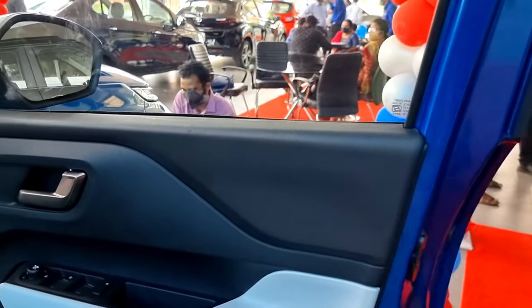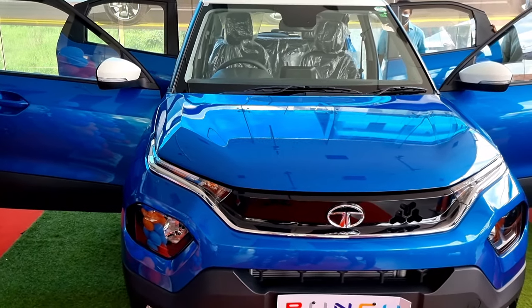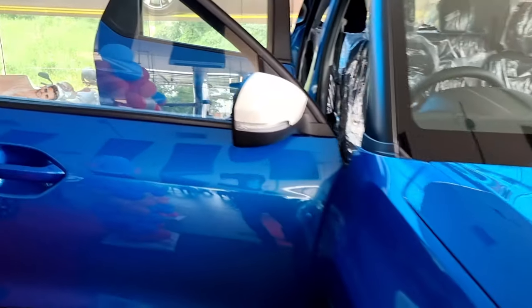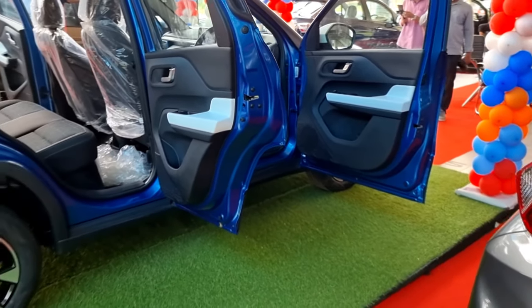Before moving on to the interior, I want to show you a unique feature of the Tata Punch. You might have noticed how wide the doors open — this is because the Tata Punch offers 90-degree opening doors for hassle-free entry and exit. And this is how the 90-degree doors look from the sides.